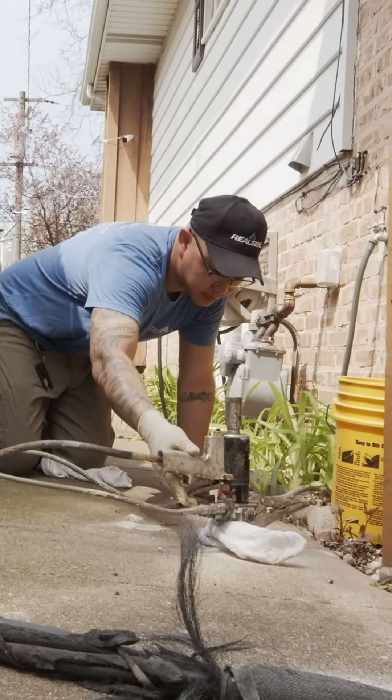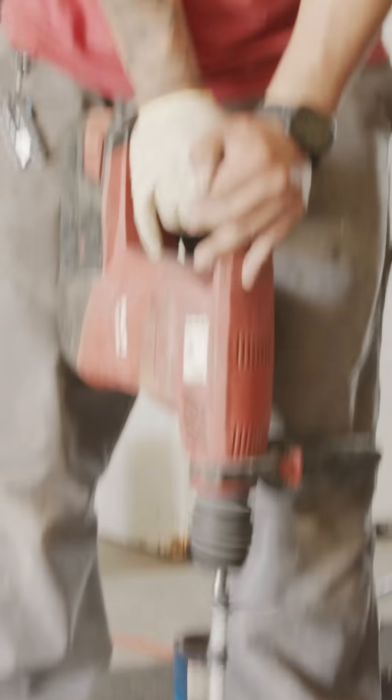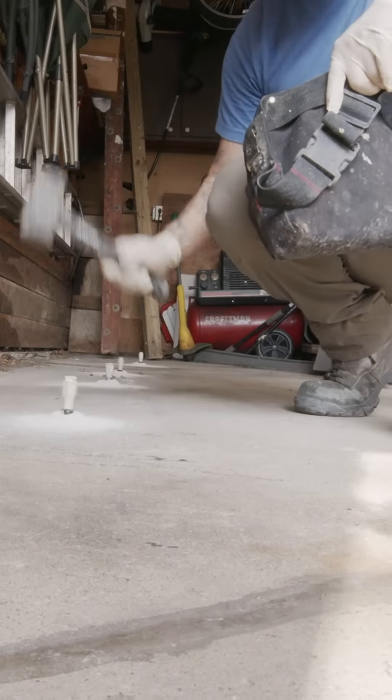The solution to this is very simple — a service we refer to as polyjacking. How it works is: small, dime-sized holes are drilled into the concrete slab, ports are applied, and then foam is shot underneath the slab. This allows you to lift the slab back up to be even with the rest of the concrete around it.